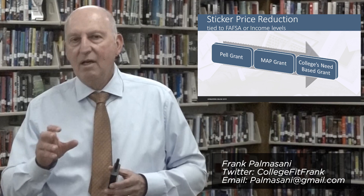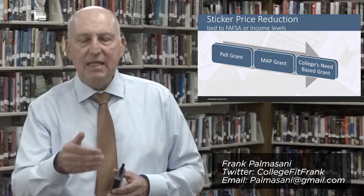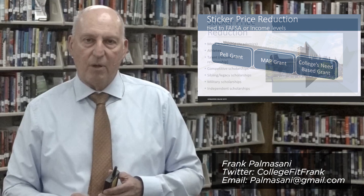However, understand that every college also has a pool of resources that would be need-based institutional money — money from the college itself. So it is advisable to file that document to determine whether or not the college is willing to provide need-based money to your son or daughter to help reduce sticker price.